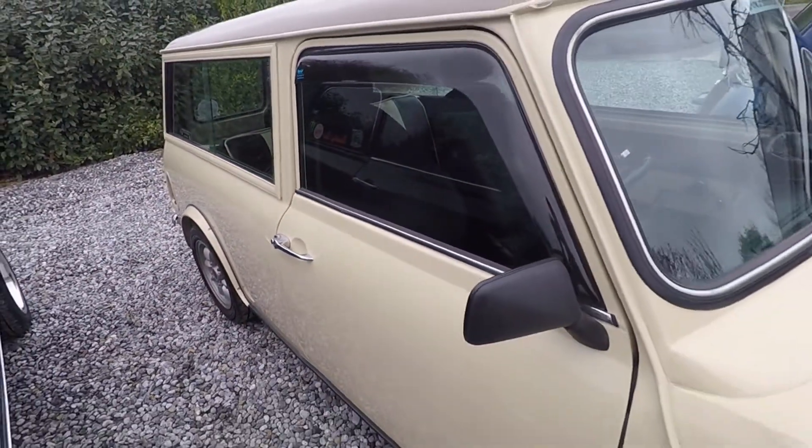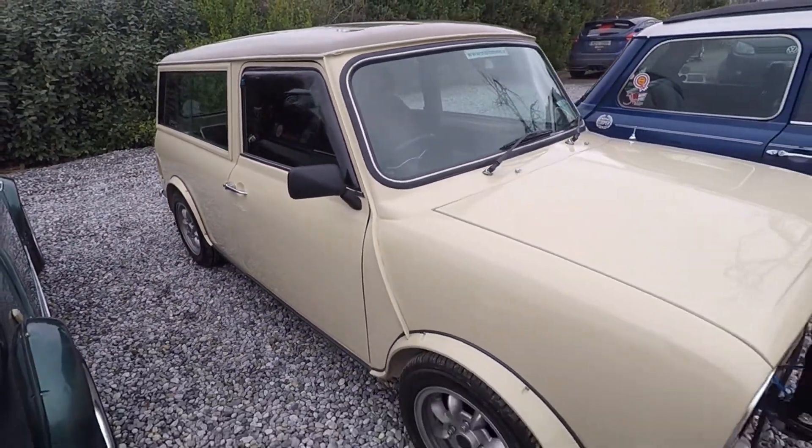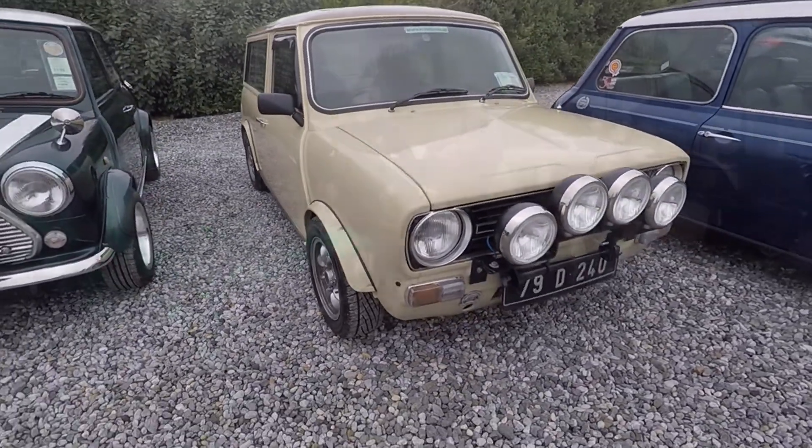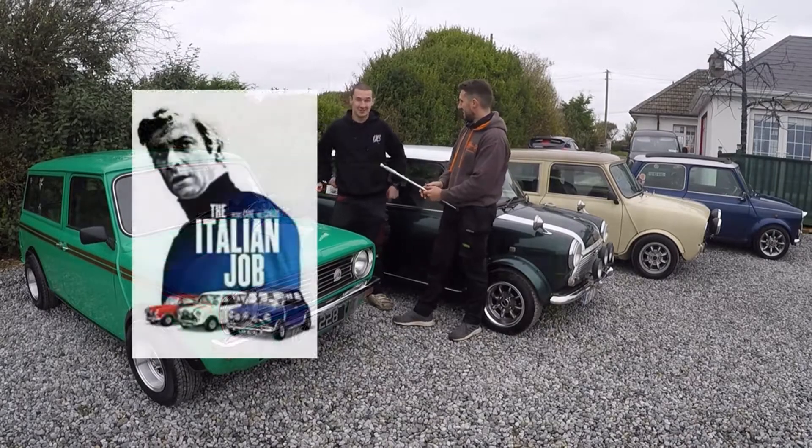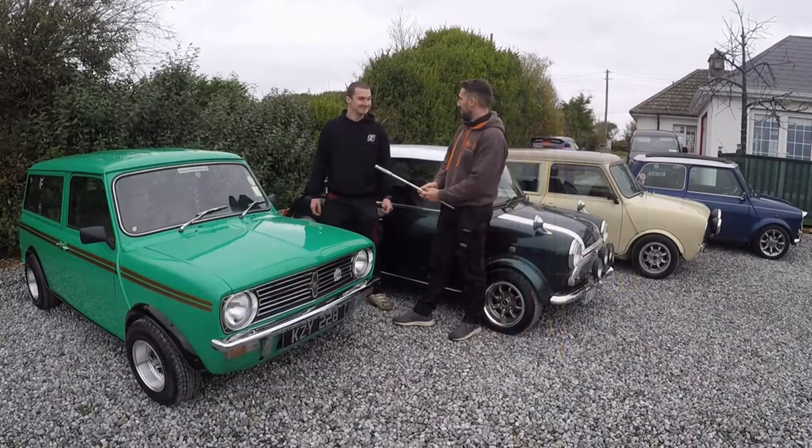Mini had the concept of 'if it's not broken, don't fix it.' They're an iconic car — we've seen them in films. The Italian Job was actually made twice: 1969 and 2003. And then there's Austin Powers going around with his Mini as well.